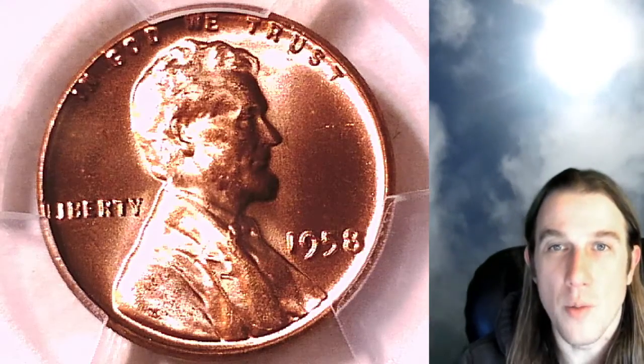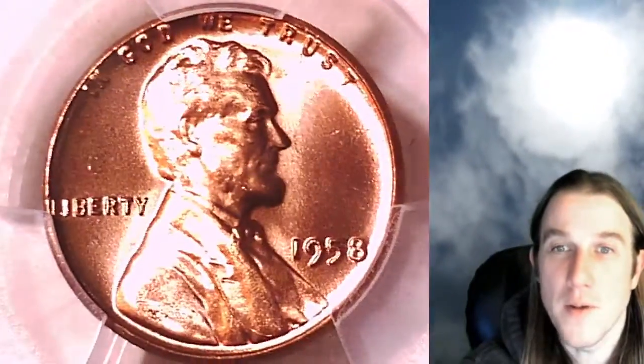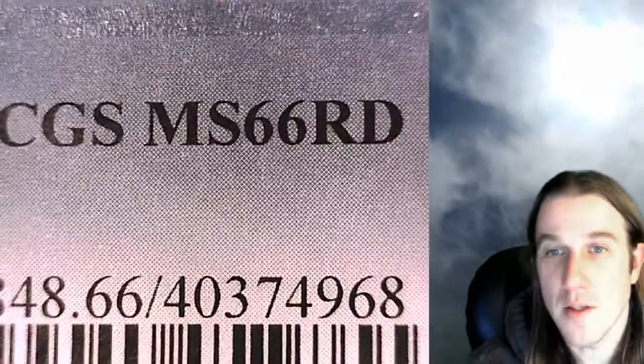Hello again everyone and welcome to Time Traveler's Coin Exchange. The next coin we're going to take a look at tonight is a 1958P Lincoln wheat cent. This one is a business strike coin from the Philadelphia Mint. It has been graded by PCGS and they graded it Mint State 66 Red.